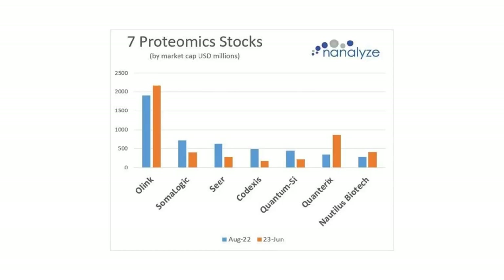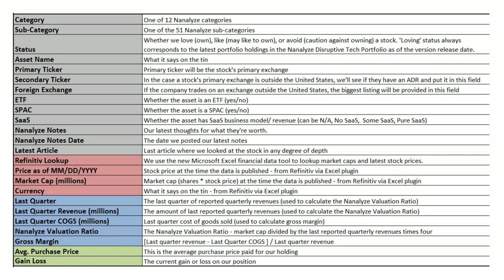The seven proteomics stocks we've been following — the last time we wrote about these, we also did an accompanying video, back in August of last year. You can see the change in market cap for each of these firms since then. Most have fallen, a couple have increased over time. To produce this video, I pulled up our tech stock catalog — an Excel spreadsheet containing 460 tech stocks that we cover. If you filter on proteomics, you can pull up these seven stocks.